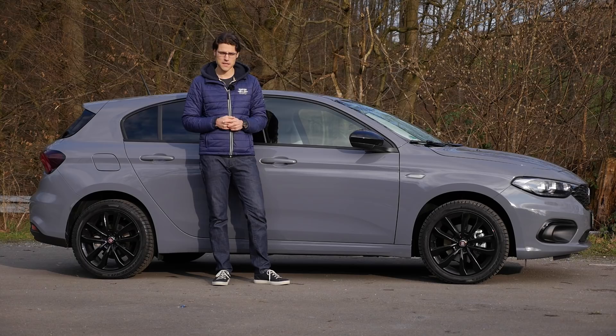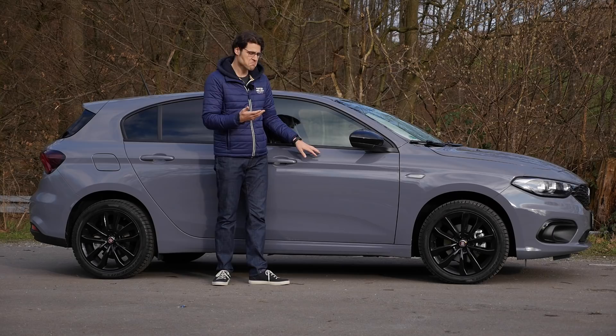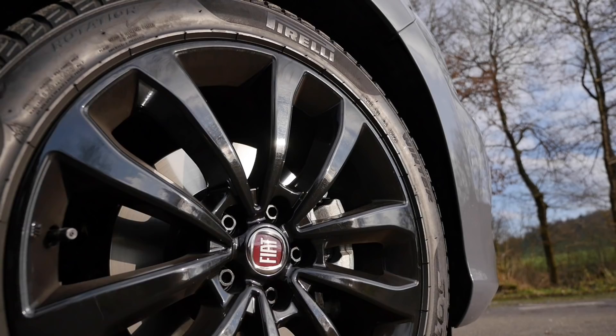I'll show you some parts which have been updated, and actually this one makes a better impression. In the S-Design you also get a black pack and 17-inch rims. Optionally you can get 18-inch, but I wouldn't recommend the 18-inch for riding comfort — just stay with the 17s.